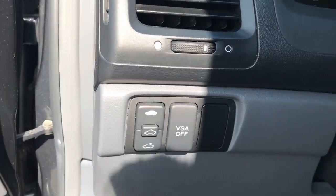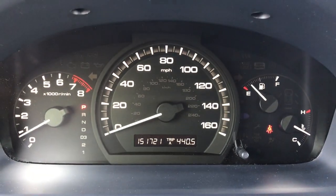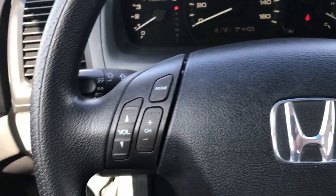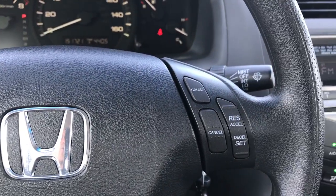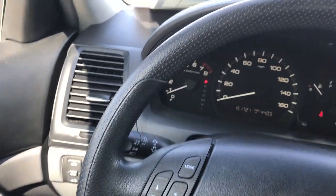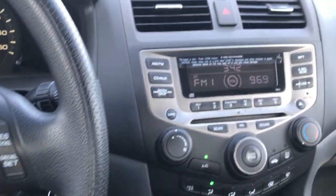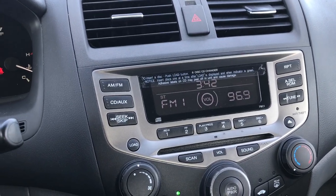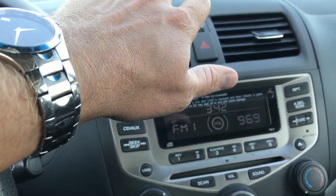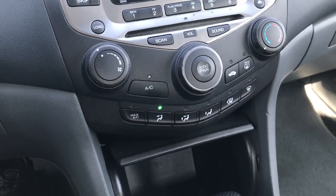There's your vehicle stability assist and your power sunroof control. This car does have 151,721 miles if you can believe it. It has radio controls and cruise controls on the steering wheel. The steering wheel itself is in really nice condition with no major wear on it. It has a six disc CD changer. The air conditioning works fantastic — it's blowing ice cold right now. And there are all your controls for the climate.